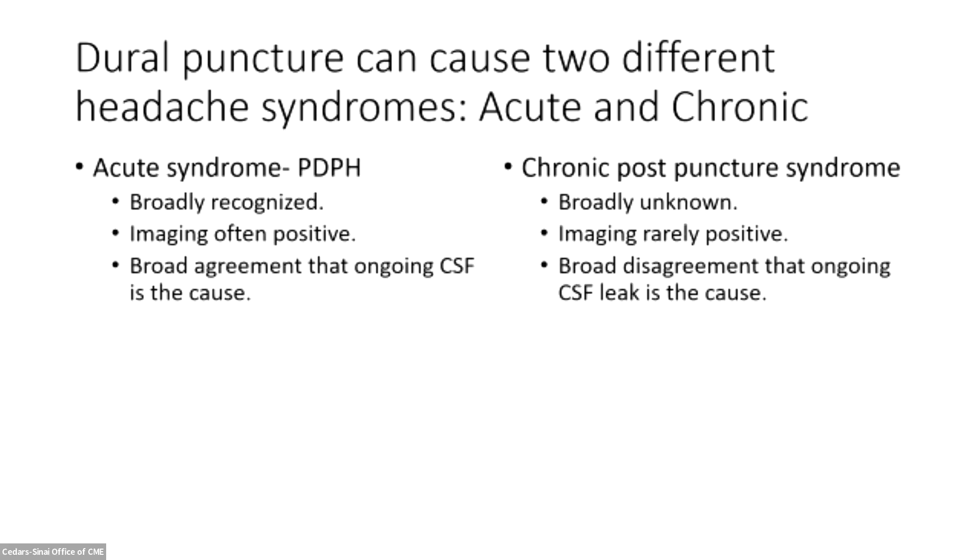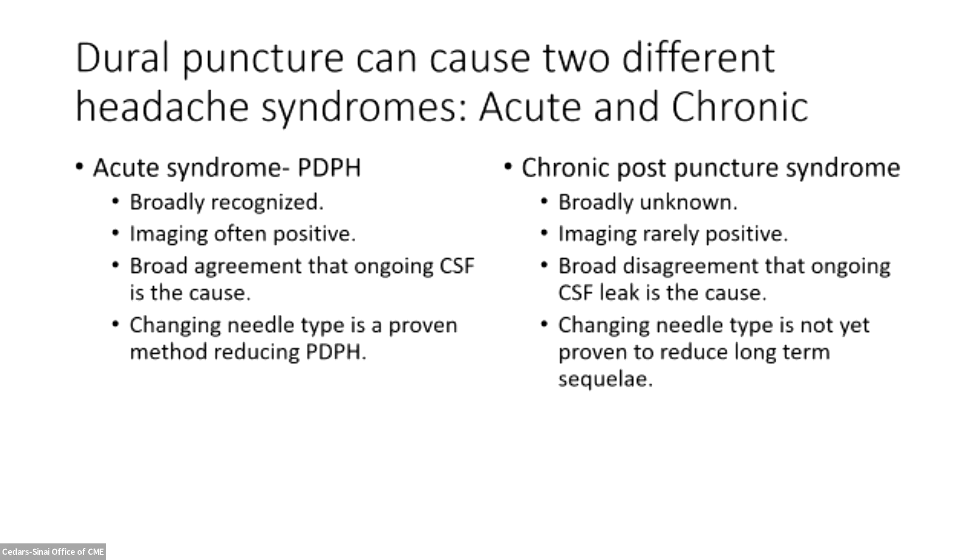In the post-dural puncture headache, early imaging is often positive; in the chronic post-puncture syndrome, imaging is rarely positive. There is broad agreement that ongoing CSF leak is the cause of the acute syndrome, but we're starting to see papers arguing that if imaging is always negative in chronic patients, maybe they don't have a leak — even though it started the day of puncture, is positional, and remains positional in at least a third. Changing needle type is a proven method for reducing acute post-dural puncture headache, but is not yet tied to long-term sequelae. If needle type is found to correlate with long-term risk, that would be important evidence that these patients really are leaking, and feeds into the broader question of how far we have to go in improving our imaging sensitivity.